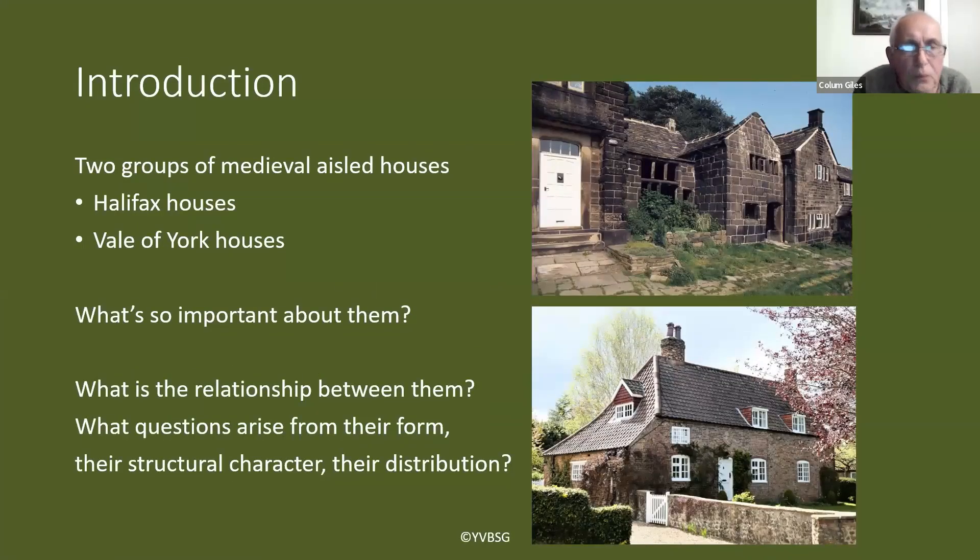You've always got to remember in this discussion that we know about these aisle houses because they've been recorded — we only know about the ones which have been recorded. We don't know how representative that sample of houses is, so that's always something to bear in mind when we start talking about patterns, distributions, and numbers of aisle houses. These two groups of medieval aisle houses are those around the Halifax area and those in the Vale of York, north to south.